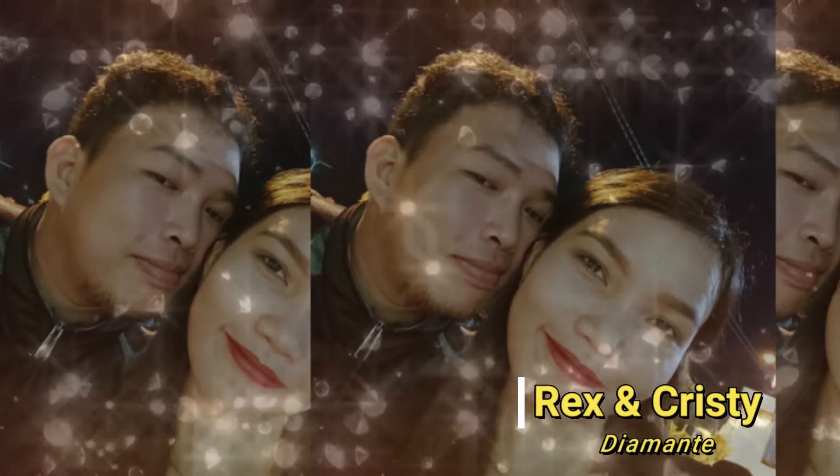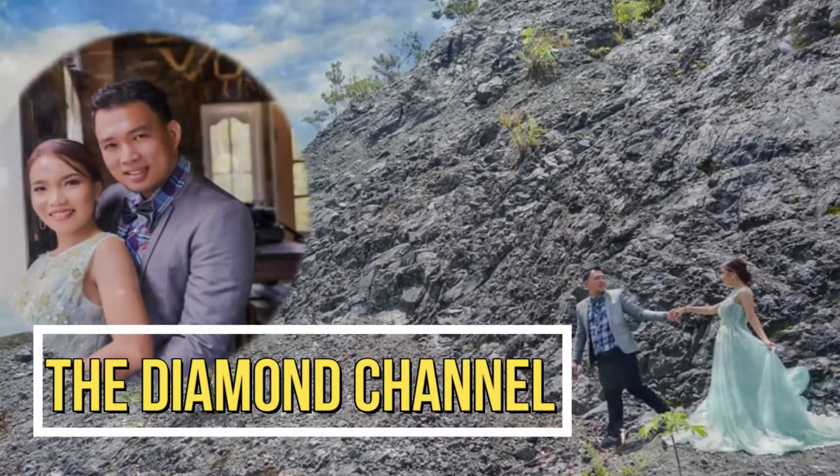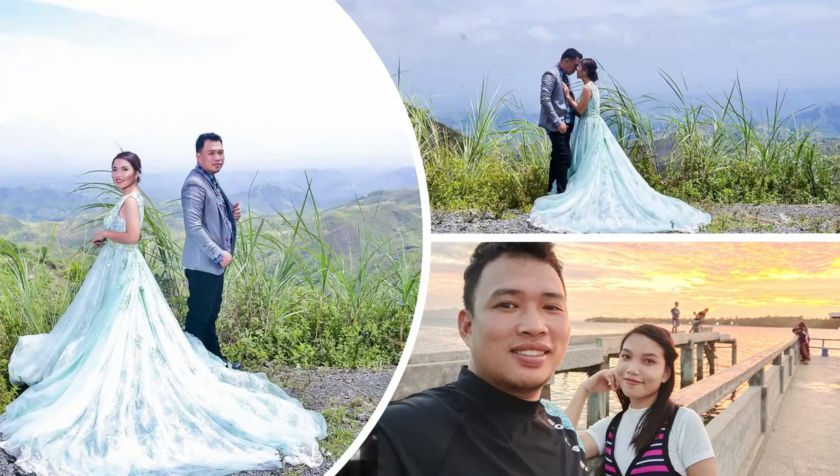Hello everyone, this is Mommy Chrissy and welcome to the Diamond Channel by Chrissy and Reg. For today's video we will be having a baby Shopee haul — what I bought for my baby. By the way, I am already in my 31st week of being pregnant, so by next week it will be eight months. I started buying clothes and other stuff for my baby when I was still in my six months of pregnancy.